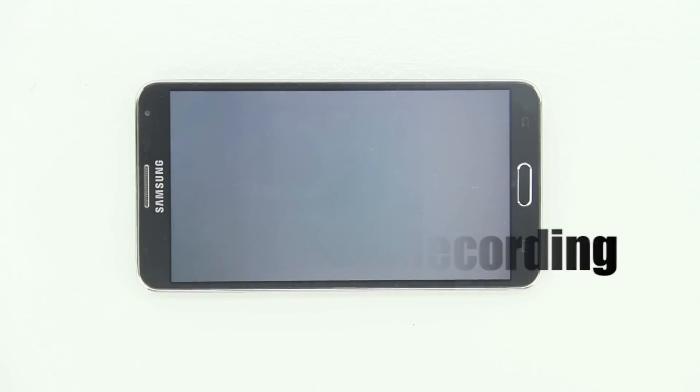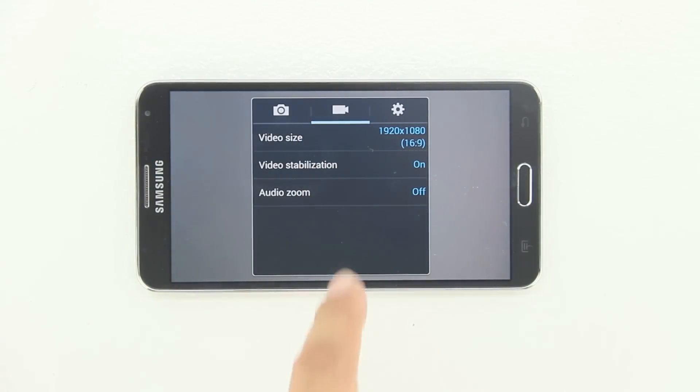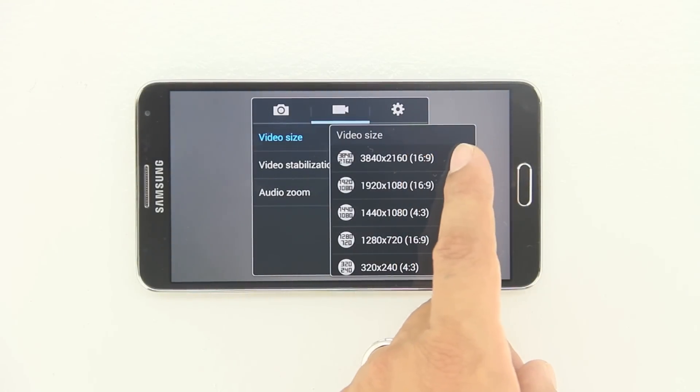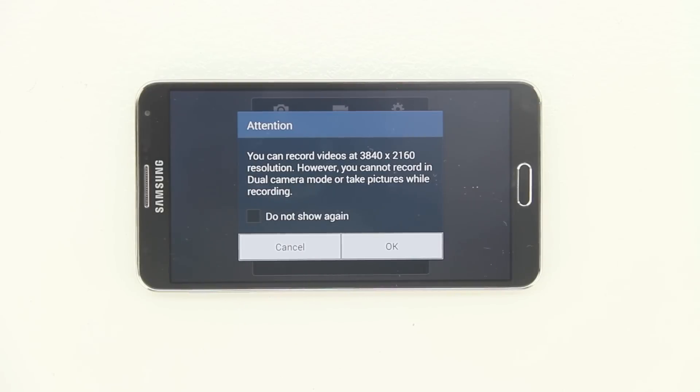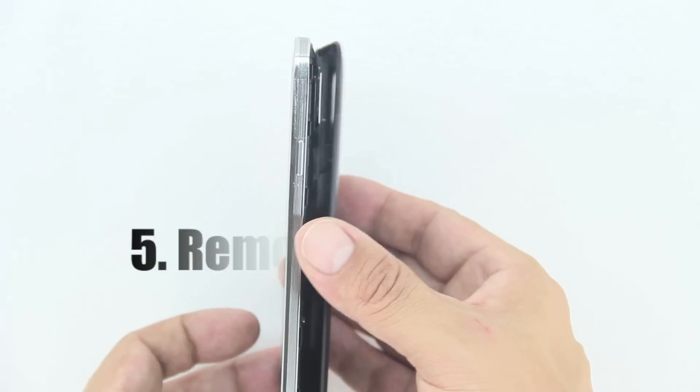Number four is 4K video recording. The Note 3 is capable of recording 4K video. As you can see, all you need to do is go into the video settings and slide up to 3840 by 2160, which is 4K. The iPhone 5s, on the other hand, is capable of 120 frames per second slow motion.